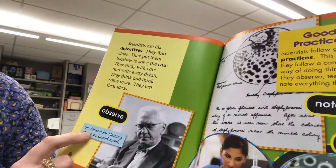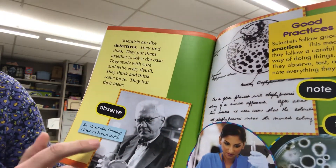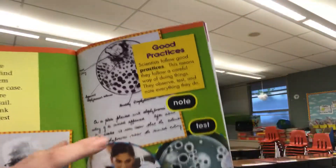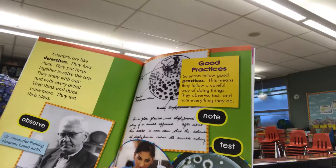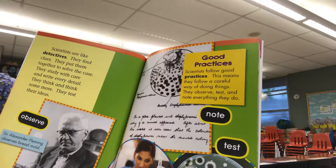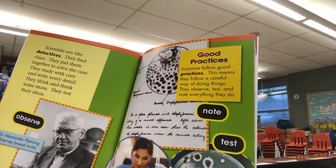Observe. Sir Alexander Fleming observes bread and mold. Good practices. Scientists follow good practices. This means they follow a careful way of doing things.